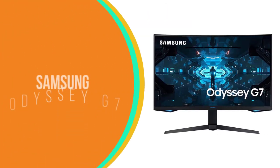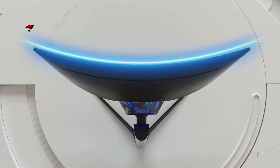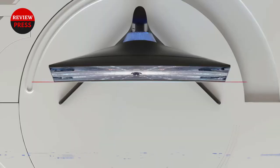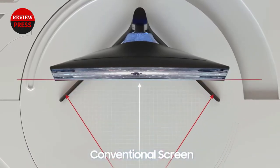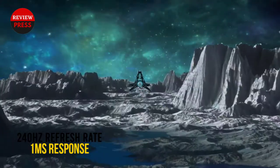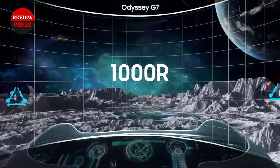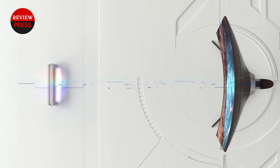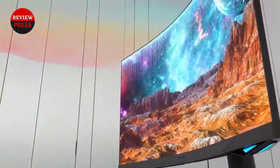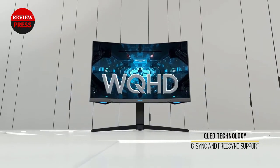Number 2: Samsung Odyssey G7. We highly recommend PC gamers opt for QHD monitors as most GPUs can't crank out enough frames at higher resolutions. The Samsung Odyssey G7 QHD monitor is an excellent choice for gaming. Samsung is wildly popular for its products, both for consumers and businesses. It is one of the world's largest suppliers of displays, so it goes without saying that the Odyssey G7 monitor can produce some wonderful pictures and videos. It has a 27-inch QLED display with a 2560x1440 resolution and HDR 600.